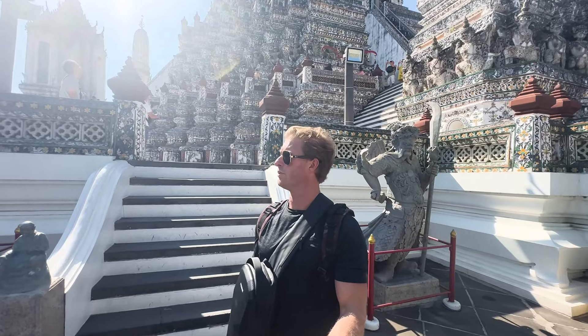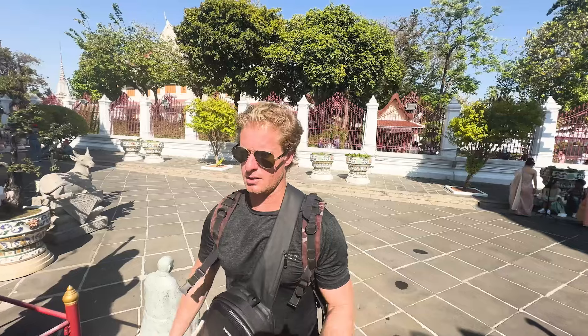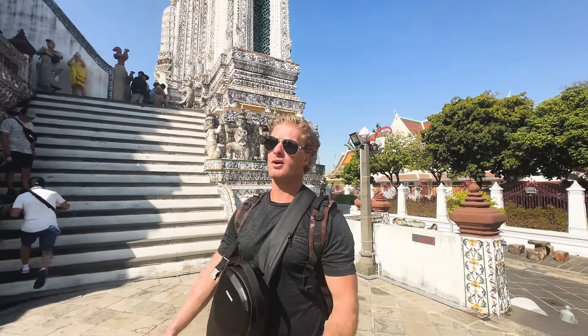We just got to Wakarun Temple. It is 100 baht, which is about three dollars, to get in here. Pretty cool temple. We'll walk up the steps here.